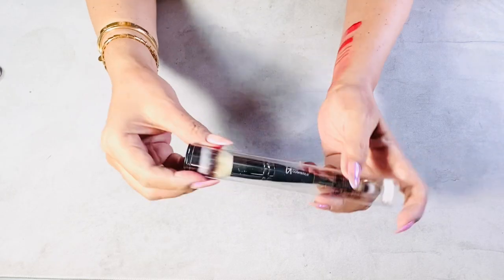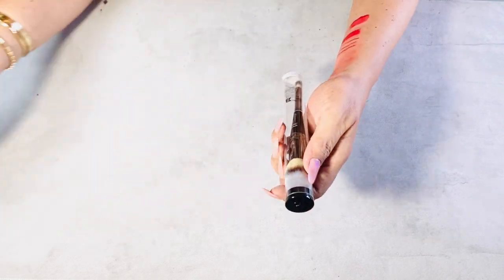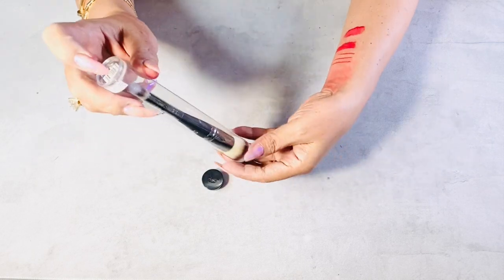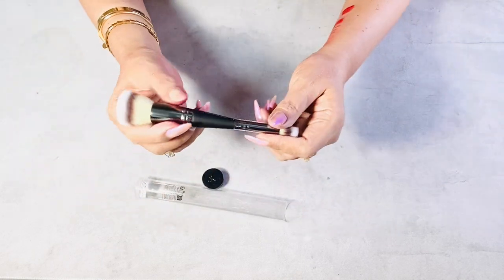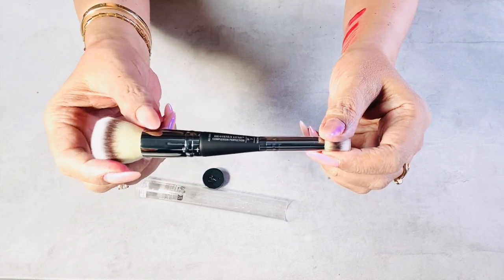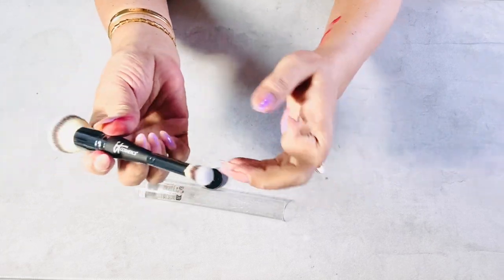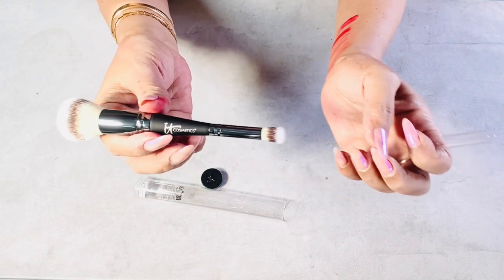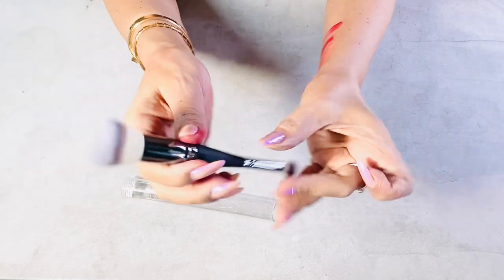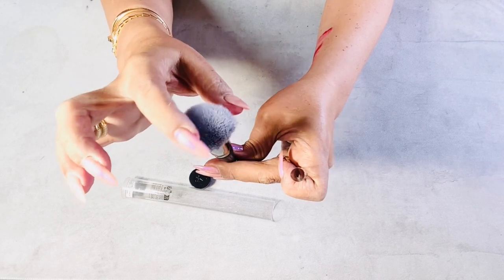Now let's go to makeup brushes. I got an It Cosmetics Heavenly Luxe Complexion Perfection Brush No. 7. This is great for foundation and concealer — that's why it has dual tips, which I love. Based on the website, it gives a perfectly airbrushed look. It's ideal for all skin types, cruelty-free, and pro-hygienic. For larger areas, you apply foundation or concealer with the ultra-plush fluffy end, then use the micro-end for precision application in smaller spaces like the under-eye. It's a really high-quality, soft brush. This is always sold out, so I waited a long time to get this.